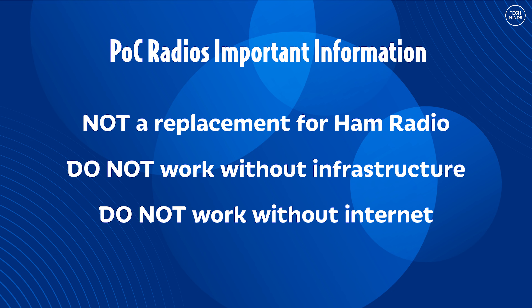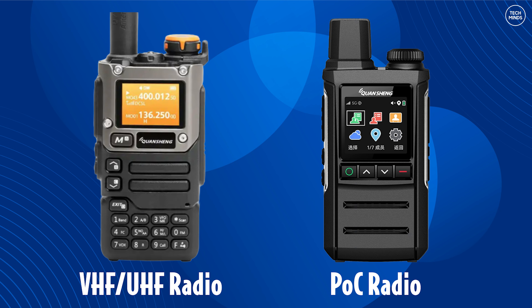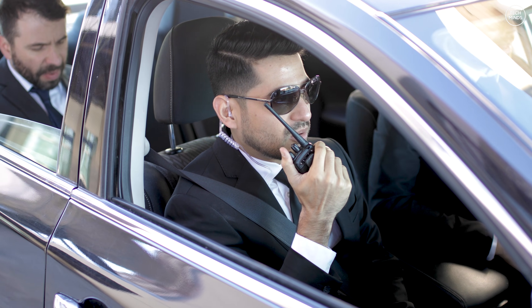For example, if the internet goes down or your cell service disappears, you're offline. Also you can't experiment with antennas, you can't build repeaters, and you don't study propagation with these because it's just irrelevant. So no, it's not a replacement for ham radio — but they are incredibly useful in situations where licensing is impractical, coverage needs to be instant and nationwide, and reliability matters more than experimentation.